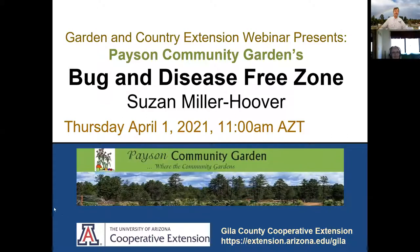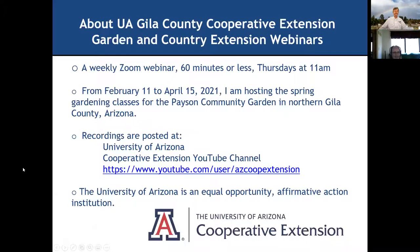That's definitely what we want for our gardens. So briefly, a little bit about our University of Arizona Cooperative Extension Garden Country Extension webinars. I present these weekly and make them 60 minutes or less. They're Thursdays at 11 — you all know that because you're here.